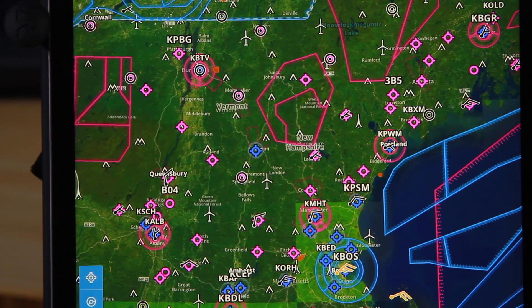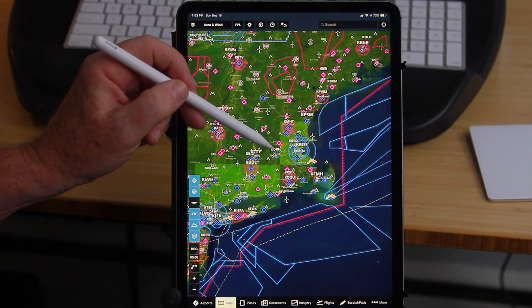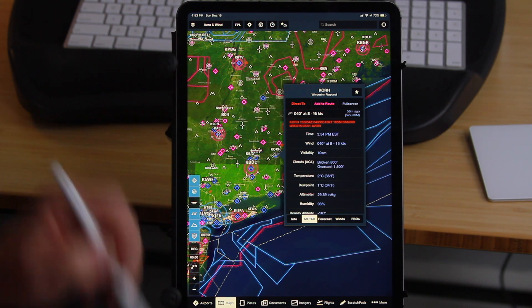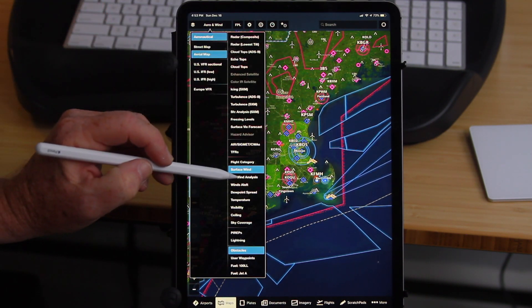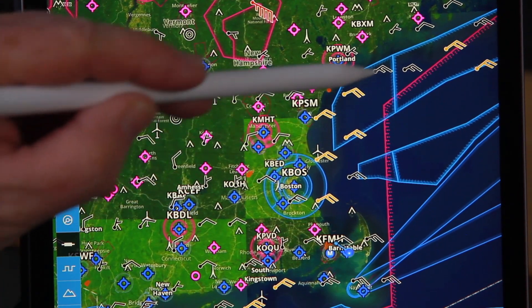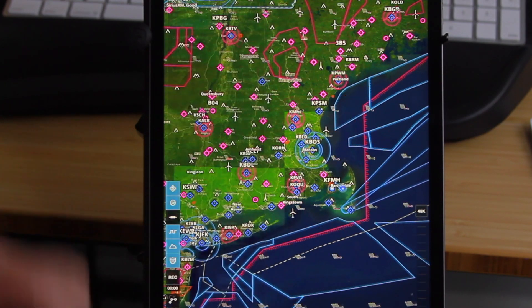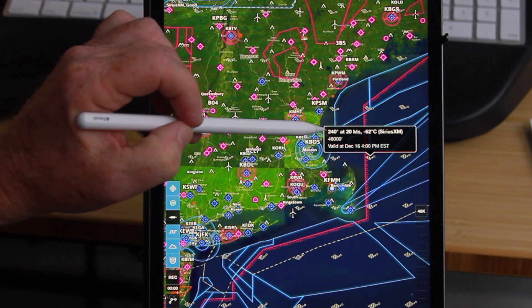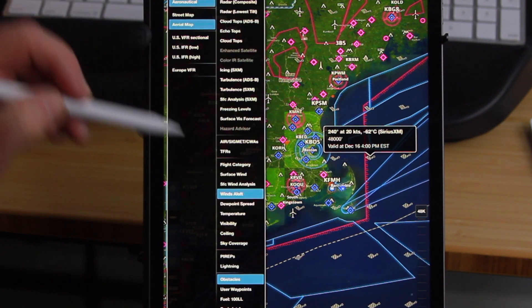Surface wind — you can see there are a few wind barbs. A small barb is 5 knots, a large barb is 10 knots. If I touch one I can get detail winds at 040 from 8 to 16 knots. If I add surface wind analysis, there is much more of them and I have a more detailed picture of the surface wind. I can also get winds aloft doing the same thing — when I touch the winds aloft it tells me 240 at 20 knots at 48,000 feet. So I get not only the direction and strength of the wind but where it's recorded from.